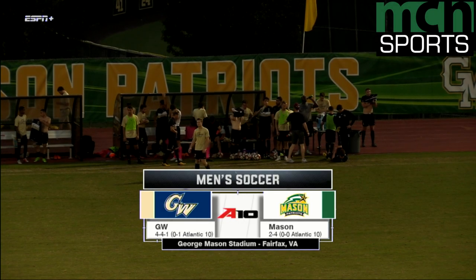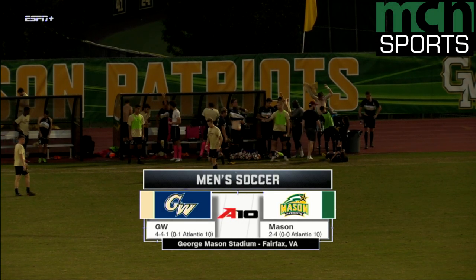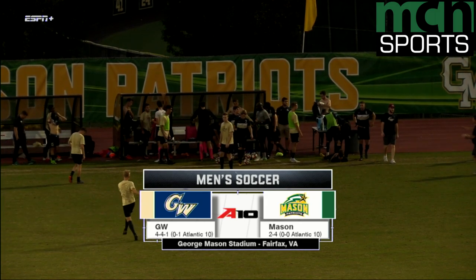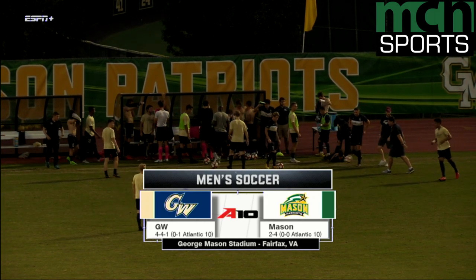Welcome here to George Mason Stadium in Fairfax, Virginia. I'm Tyler Byram, joining with me today is John Lenny for the first Atlantic 10 Conference matchup for the George Mason Patriots.